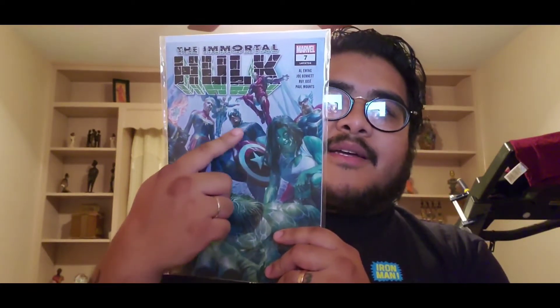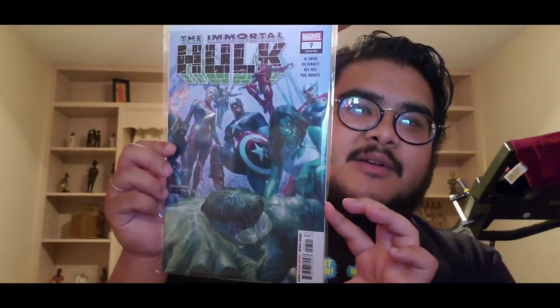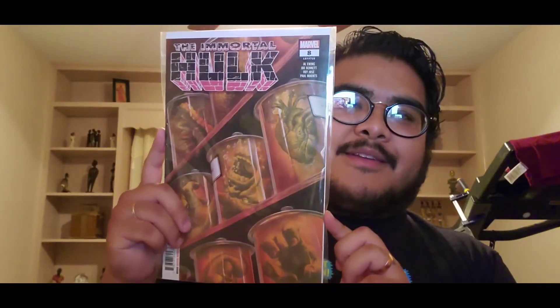On the issue seven cover you've got everybody — Captain Marvel, Captain America, Iron Man, She-Hulk, Thor, Ghost Rider, Doctor Strange — everybody. That is a dope cover, love that one. And this is another favorite of mine — Immortal Hulk number eight, where the Hulk is split up and put into jars. That is pretty wicked.